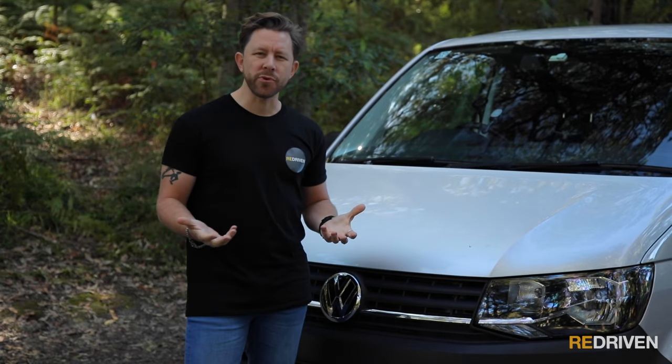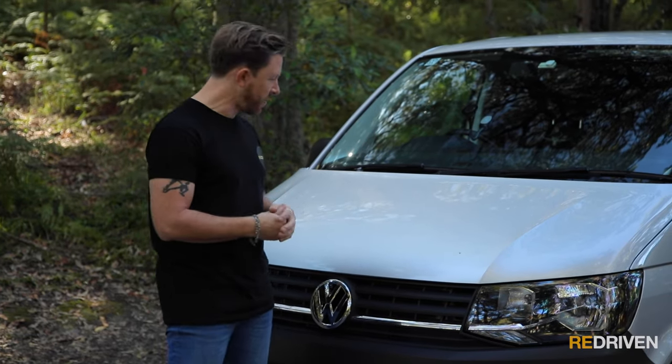But what actually goes wrong with them? Can you live with one of these things every day? What do they cost to own and maintain? And most importantly, should you buy one? Let's find out.